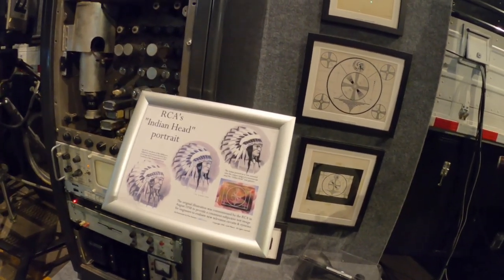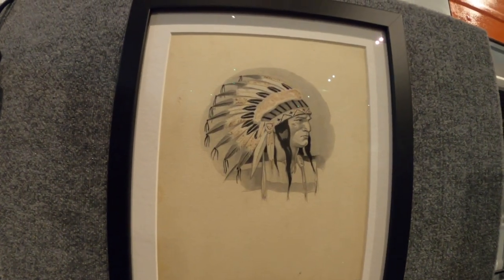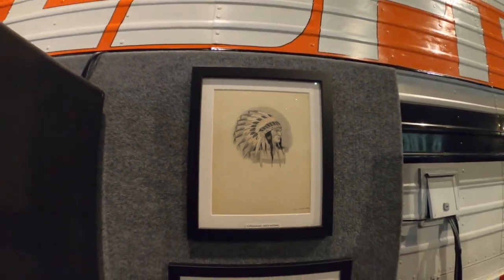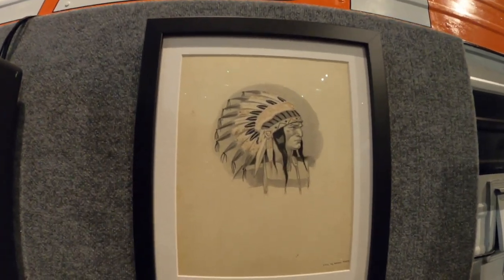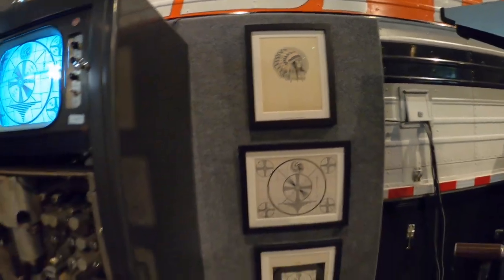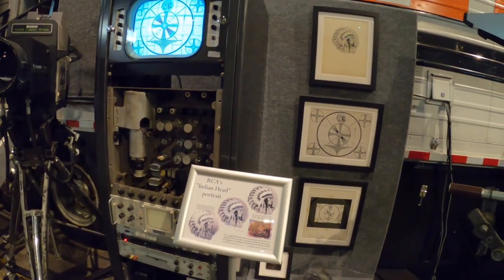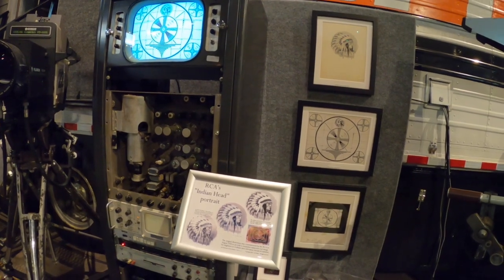That's the original artwork for the Indian head test pattern over there. It was actually designed in 1938. There are 10 shades of gray in the headdress, and that's how many shades of gray black-and-white TV would broadcast.